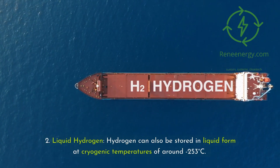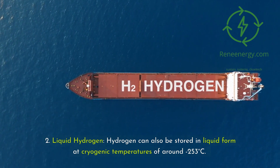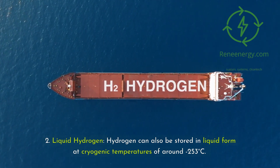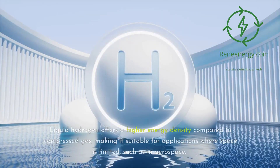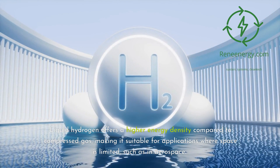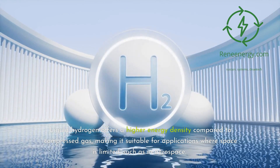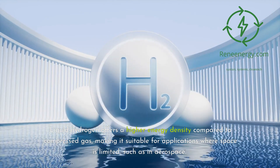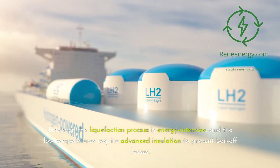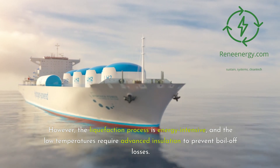Second, liquid hydrogen. Hydrogen can also be stored in liquid form at cryogenic temperatures of around minus 253 degrees Celsius. Liquid hydrogen offers a higher energy density compared to compressed gas, making it suitable for applications where space is limited, such as in aerospace. However, the liquefaction process is energy intensive, and the low temperatures require advanced insulation to prevent boil-off losses.